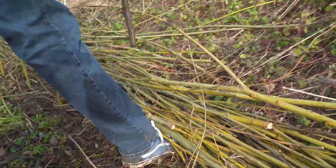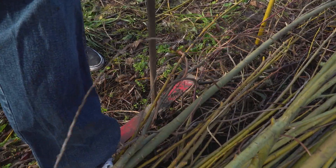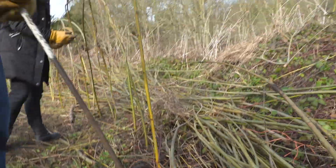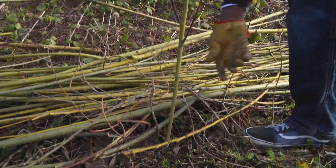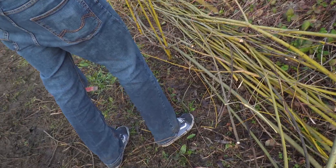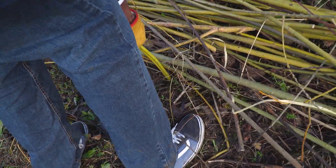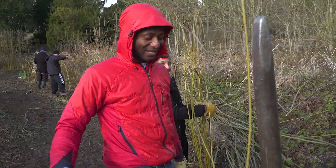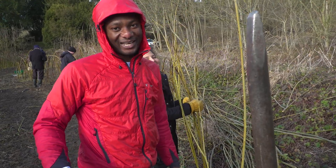Basically the process is you use a tool to dig the holes, you put in the willow, which you can cut from anywhere, and continue tying the tunnel, connecting it together until it forms one big massive willow tunnel. And that's what we're trying to achieve today. As you can see we're almost at the end of this section, but we're hoping to do better than every other team that has come here for volunteering.